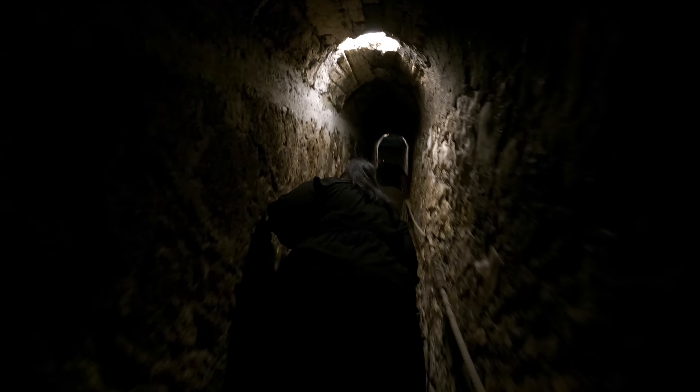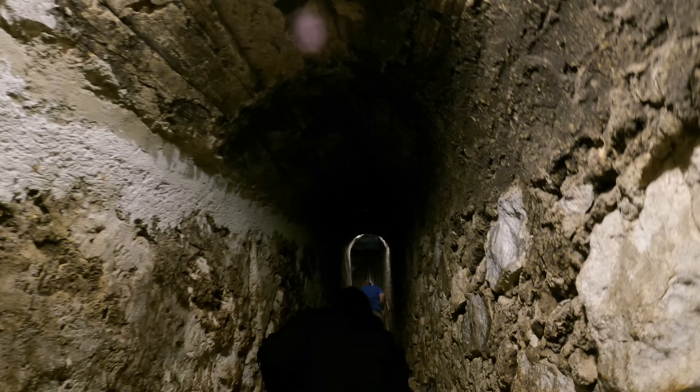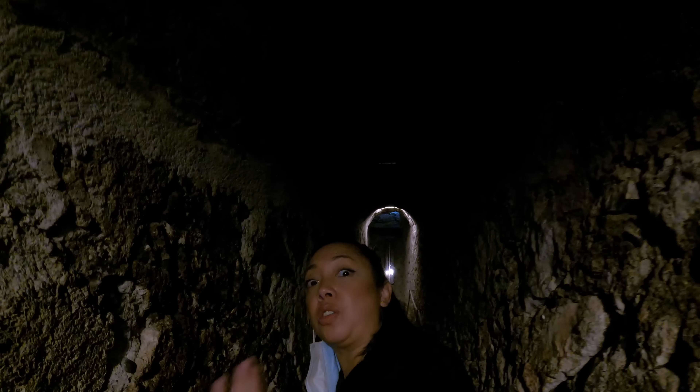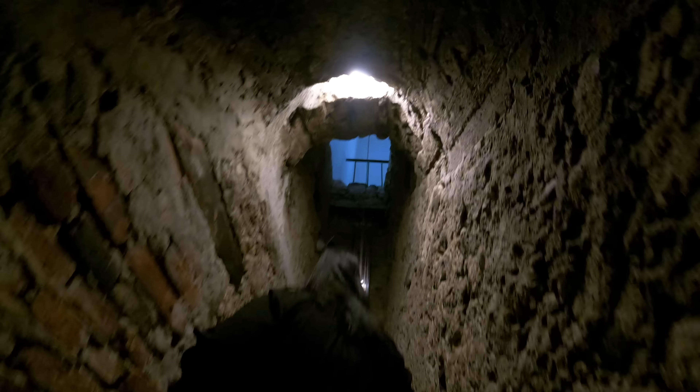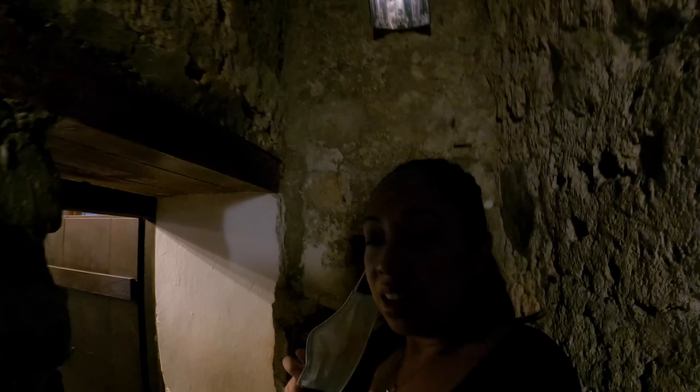We're just walking now in a passageway. It's so tight — I barely fit. This is a passageway to somewhere. Let's check it out. It leads to another room, apparently.